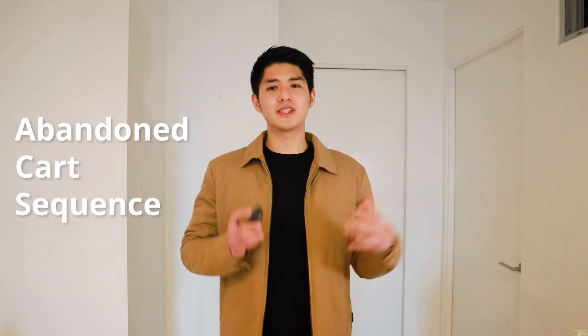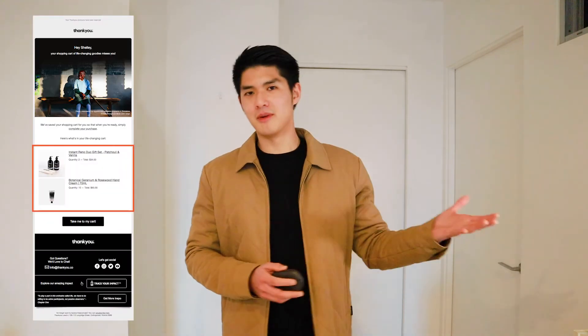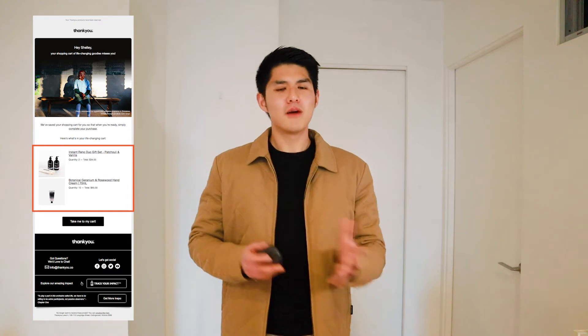The abandoned cart sequence is a series of emails triggered when someone doesn't complete a checkout. The contents of the cart will be populated in the email itself. Brands who do this well use some sort of humor to engage and get the attention of customers, persuading them to cross over the line and become an active buyer. Unfortunately, many e-commerce brands only send out one or two emails as part of the abandoned cart sequence — and if this is you, you are leaving so much money on the table.